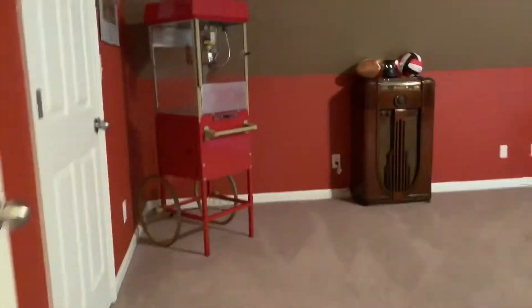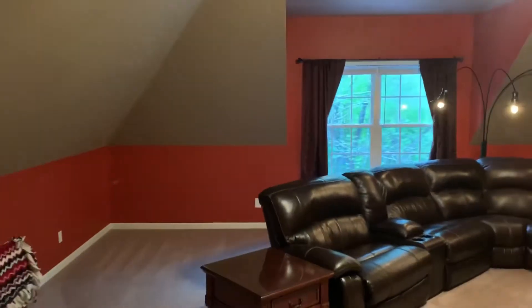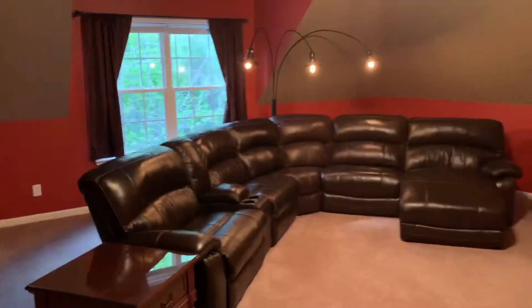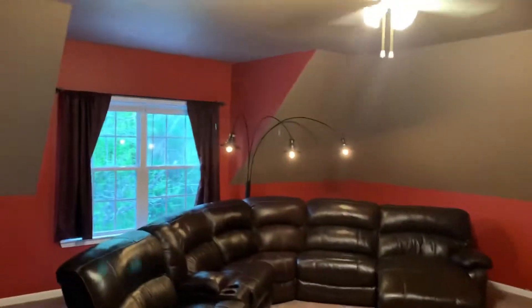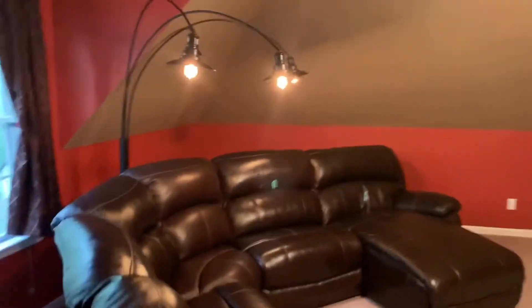Bonus room above the garage — this big bonus room could be used for a little theater.